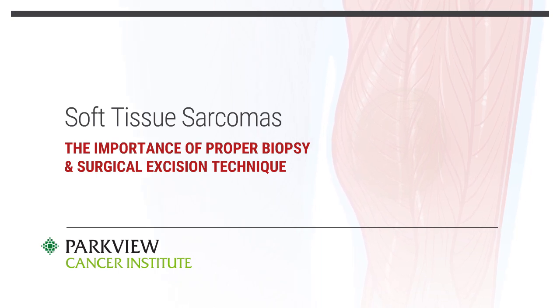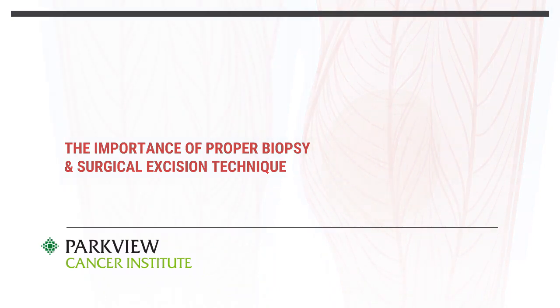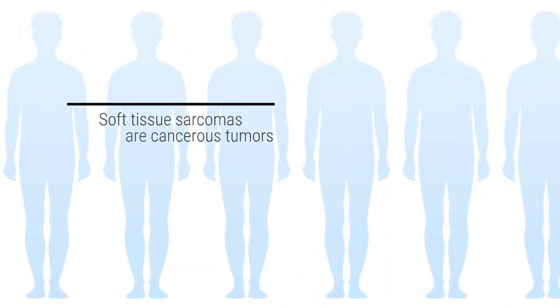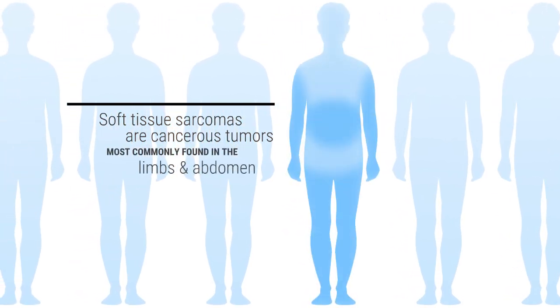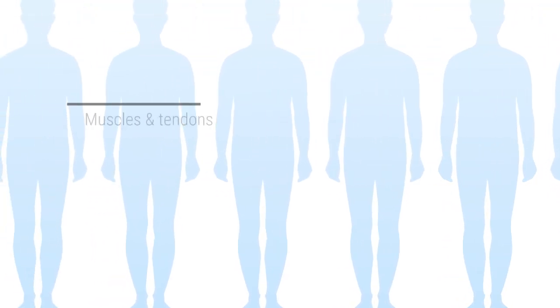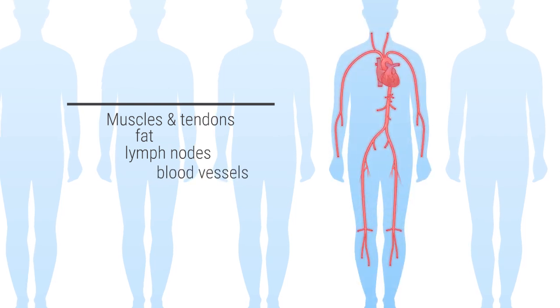Soft tissue sarcomas are cancerous tumors that can grow in any region of the body, though they are most commonly found in the limbs and abdomen. They grow from certain tissues, such as muscles and tendons, fat, lymph nodes, blood vessels, and nerves.